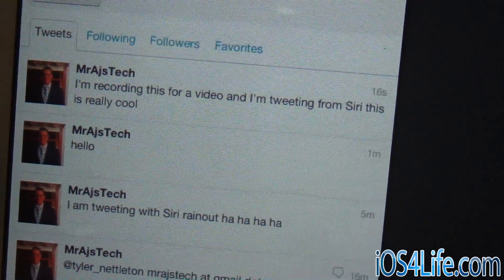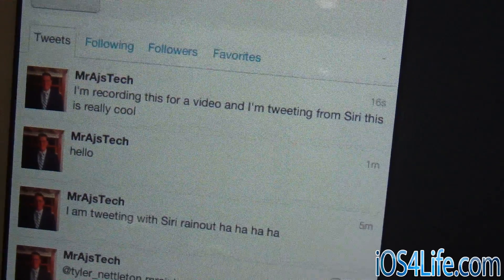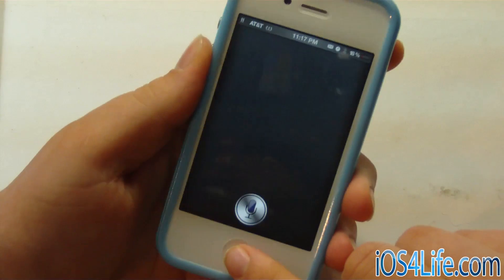All right, it said tweet sent, so let's go ahead and check over here on the timeline. And there you can see: 'I'm recording this for a video, and I'm tweeting from Siri. This is really cool.' So you can go ahead and tweet from Siri, and it's actually really cool.